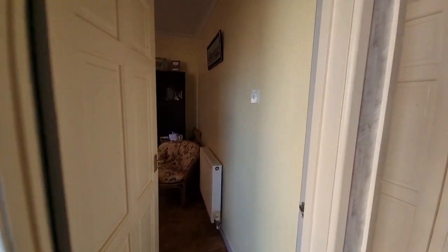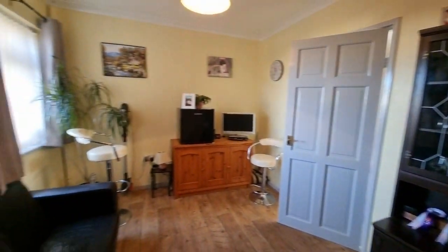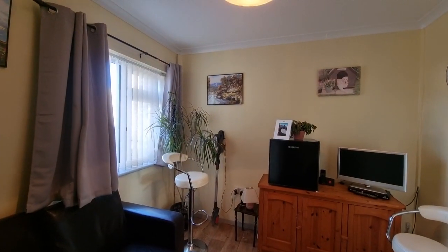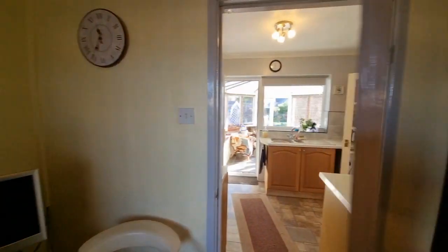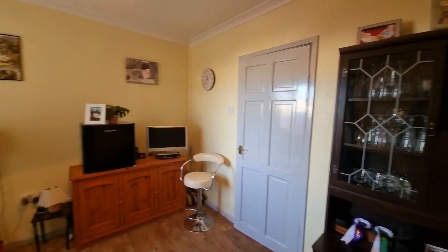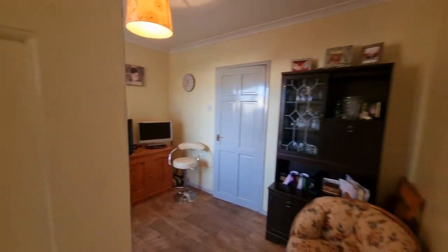Working our way around the bedrooms, we've got one of the bedrooms first on our left — not a bad size bedroom with a window looking out to the front. There is also access from this bedroom into the kitchen, so it does offer flexible accommodation and could be used for other purposes if not required as a bedroom.